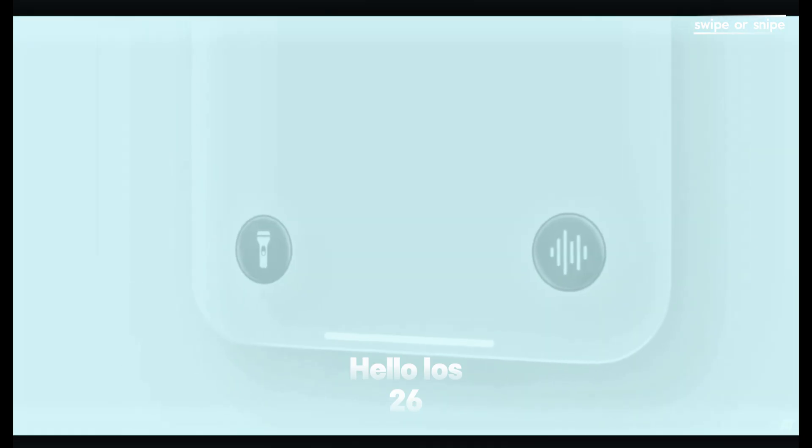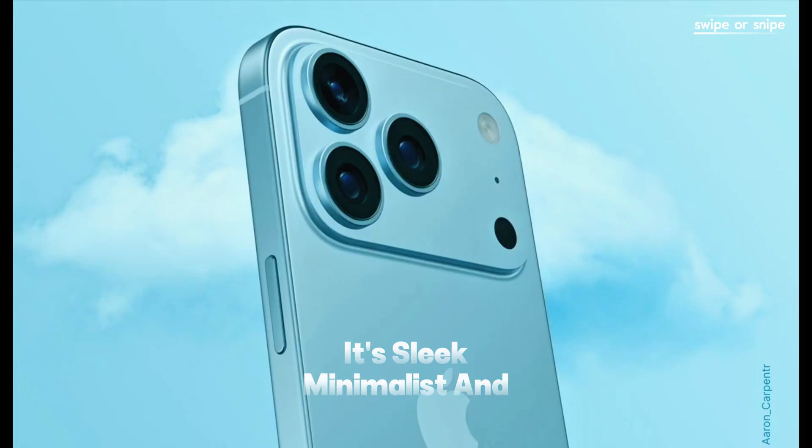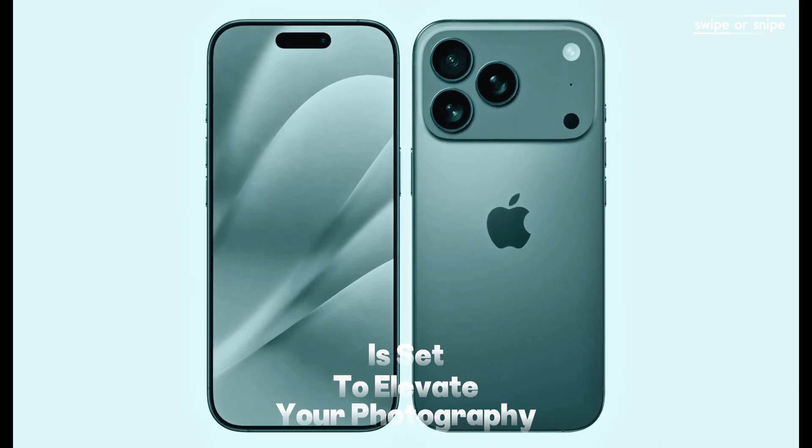The iPhone 17 Pro Max is getting a horizontal camera bar that stretches across the top — it's sleek, minimalist, and functional. Inside, a 48-megapixel telephoto lens with 10x lossless zoom is set to elevate your photography game.